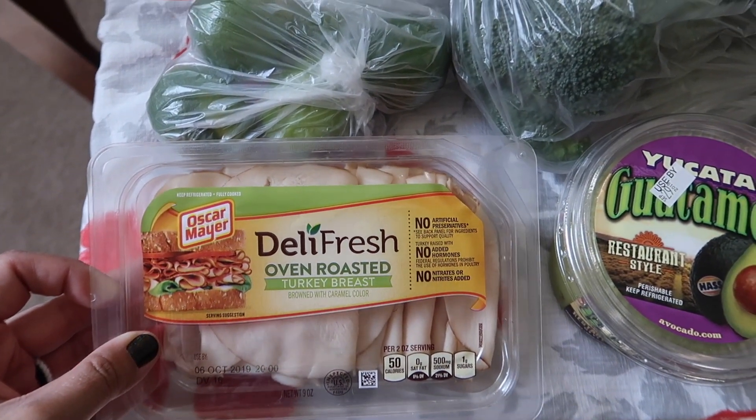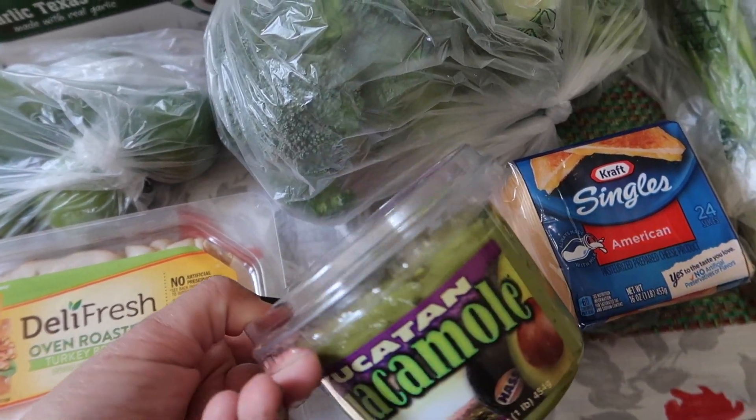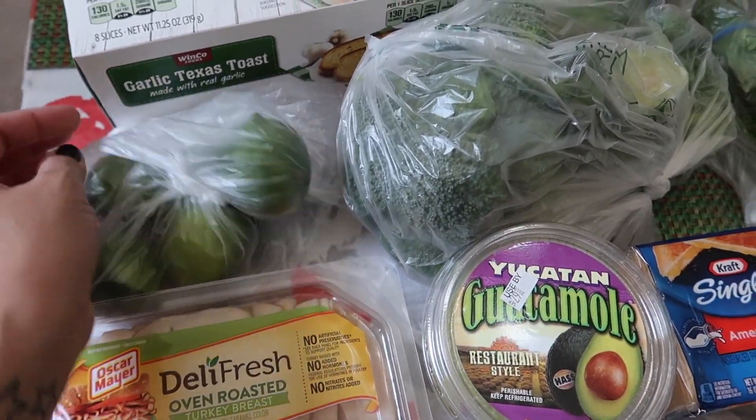So we got some oven roasted turkey breasts for the kids' school lunches. And then I got some guacamole, some Kraft singles, and I got some lime.